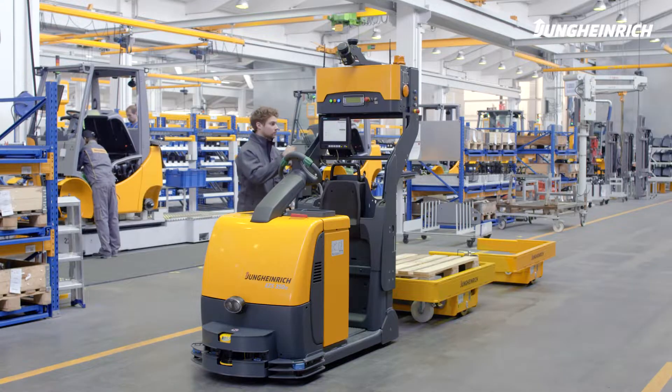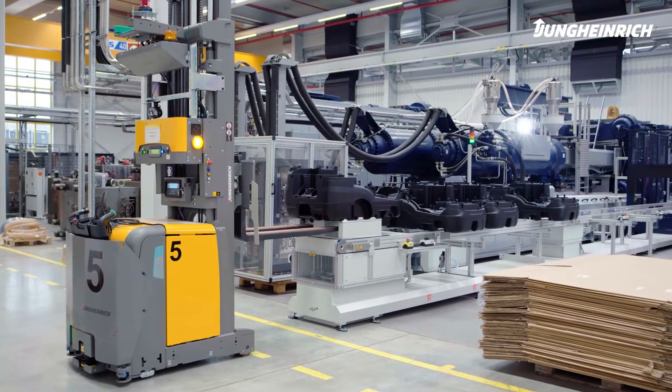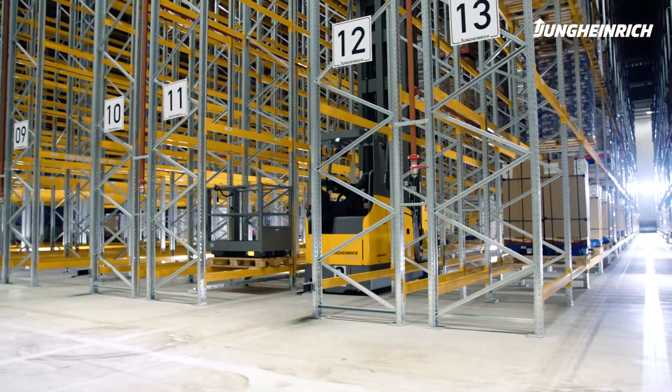Automated goods-to-person order picking minimizes errors, returns are reduced, and productivity significantly increases. Result: increased efficiency, relevant cost savings, and short payback times.